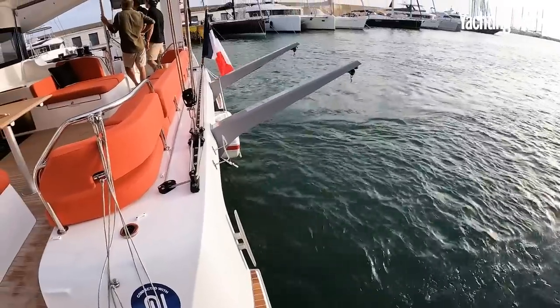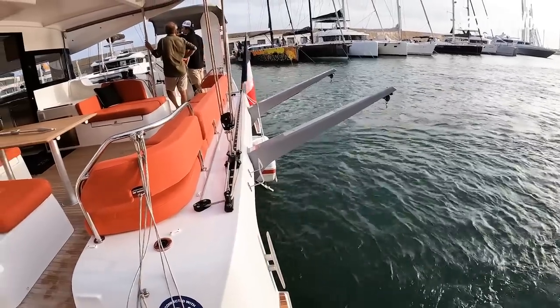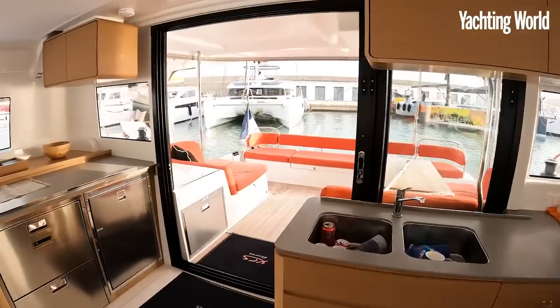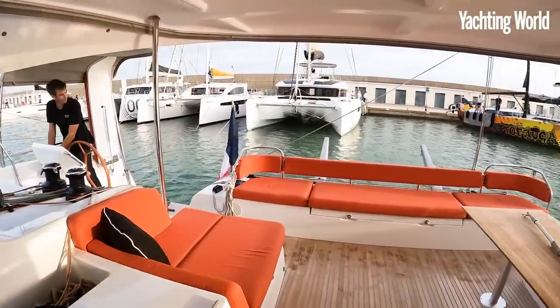The extended davits are what make it a 16-metre boat. We're coming into berth here in Port Ginesta.